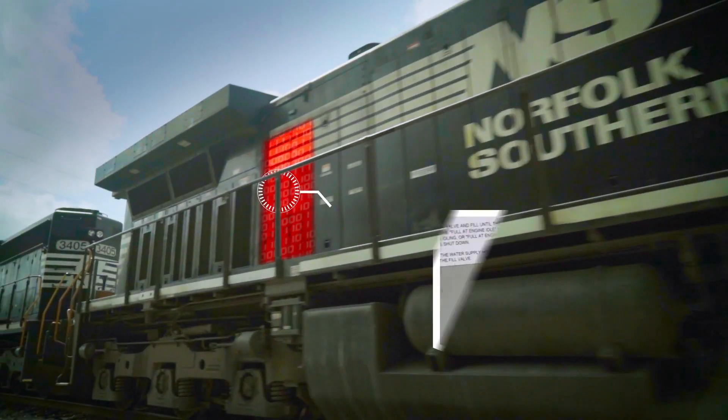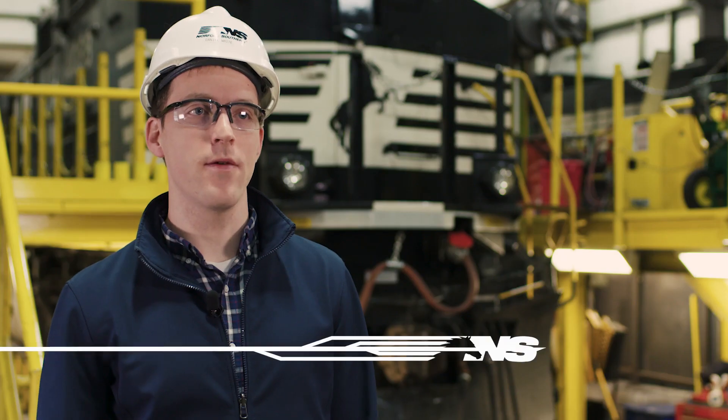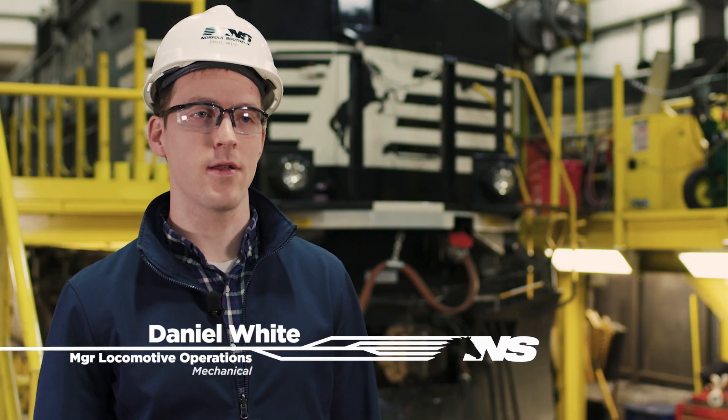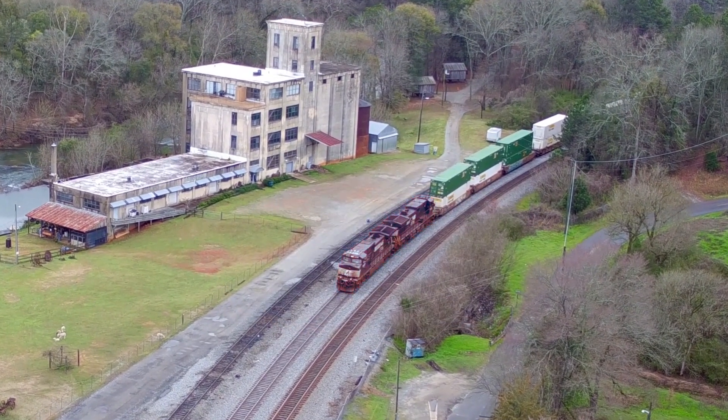But three days ago the slight cooling water leak on NS 4088 was worsening. If a locomotive is losing cooling water or doesn't have enough cooling water, that locomotive engine will idle or shut down to protect itself.